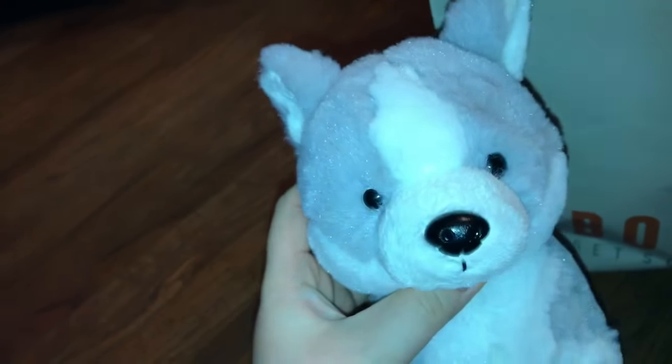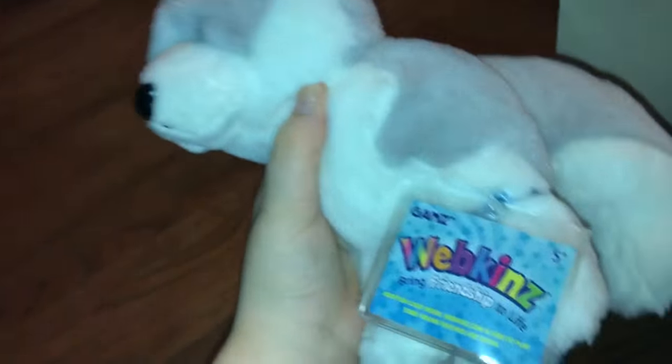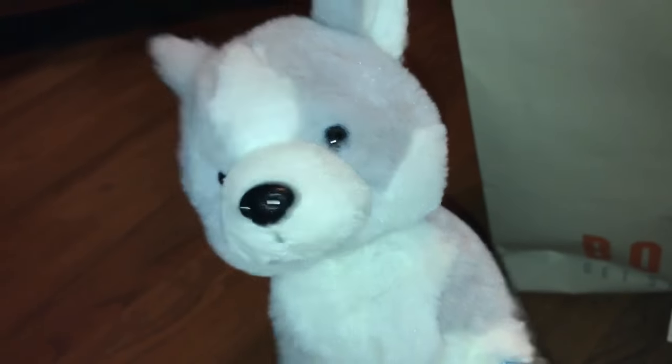This is the last Webkinz I got in the lot from eBay from J. Randy, and it is the Husky Pup with a code. I'm actually doing a trade with Volley Puppy 91 where I'm getting one without a code, but I figured I'd just get one with a code since it was only like $13. It's really cute and I love it so much because I love Huskies.